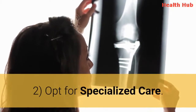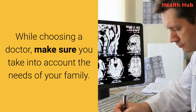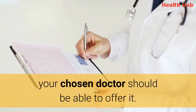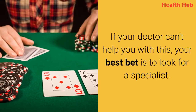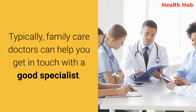2. Opt for specialized care. While choosing a doctor, make sure you take into account the needs of your family. In other words, if a family member is in need of special care, your chosen doctor should be able to offer it. If your doctor can't help you with this, your best bet is to look for a specialist. Typically, family care doctors can help you get in touch with a good specialist.